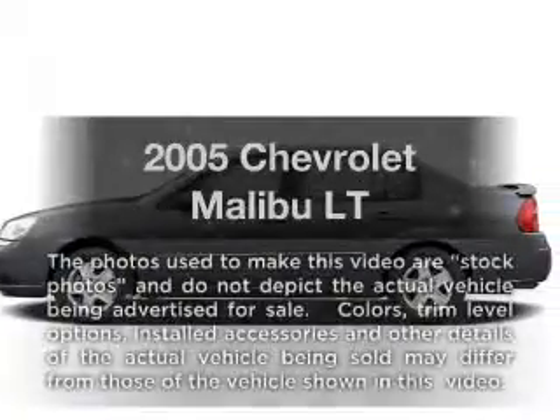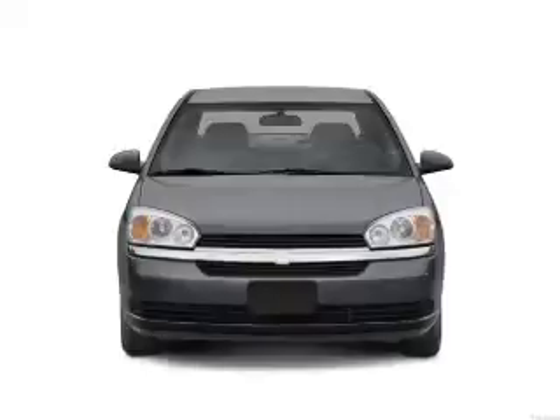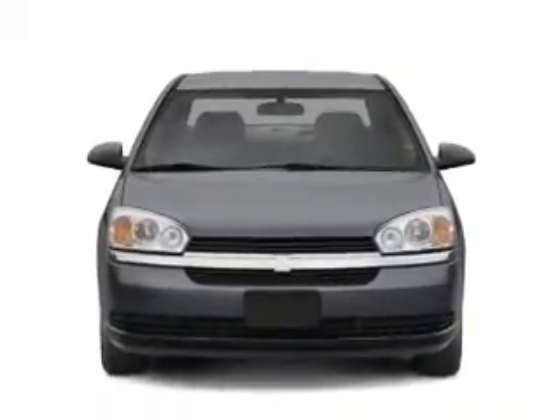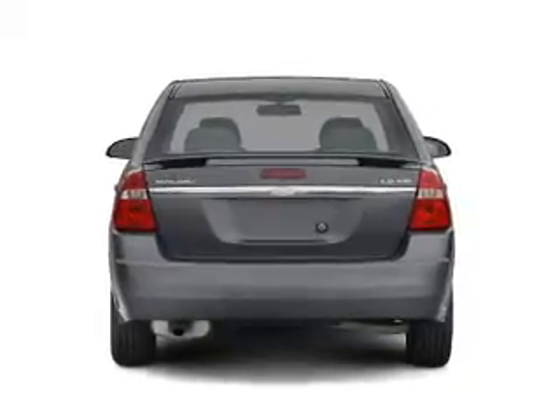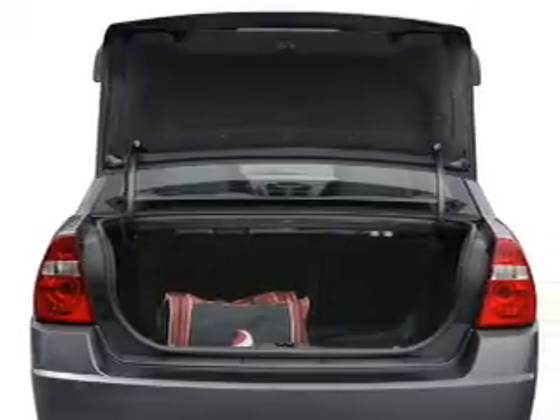Get noticed in this 2005 Chevrolet Malibu. If you're looking for an automobile with great attributes, look no further. With a reliable six-cylinder engine that responds smoothly to its automatic transmission, brakes safely with the anti-lock braking system. Heated seats make cold weather driving more endurable.